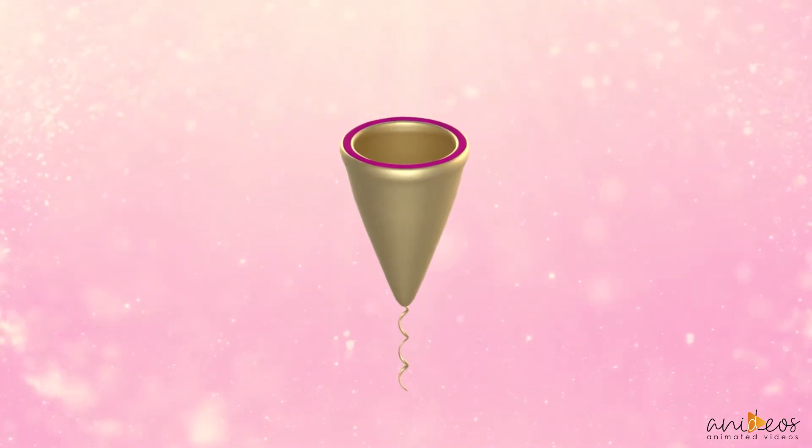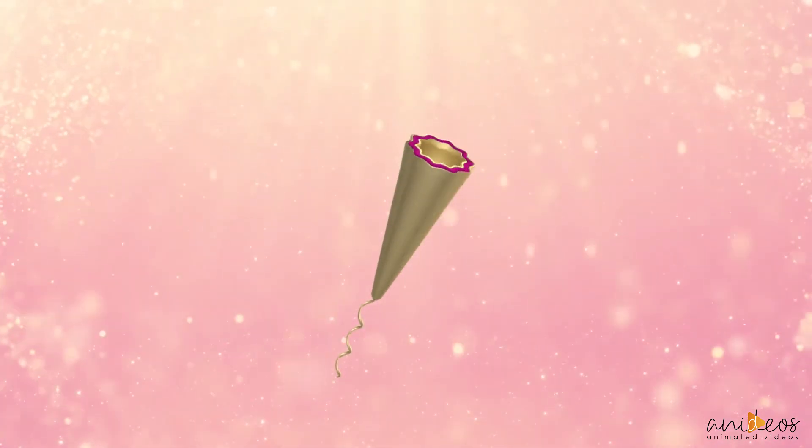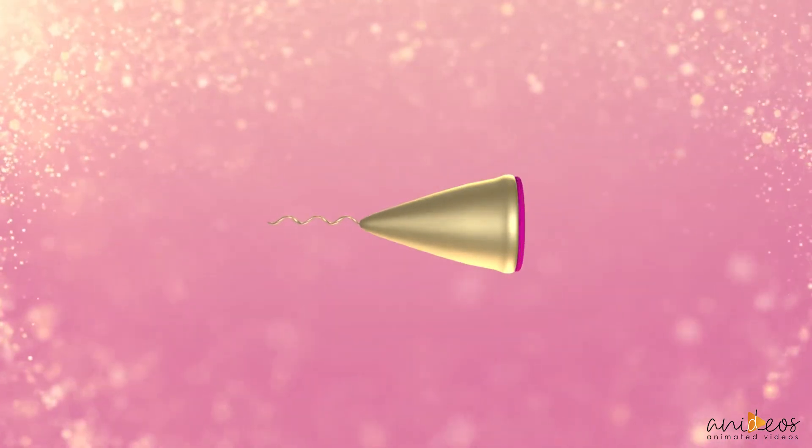A heated menstrual cup includes a flexible main body. A flexible ring is configured to be positioned around a cervix and a removal string. A flexible thermogenic ring that is removable and attached to the upper section of the main cup.